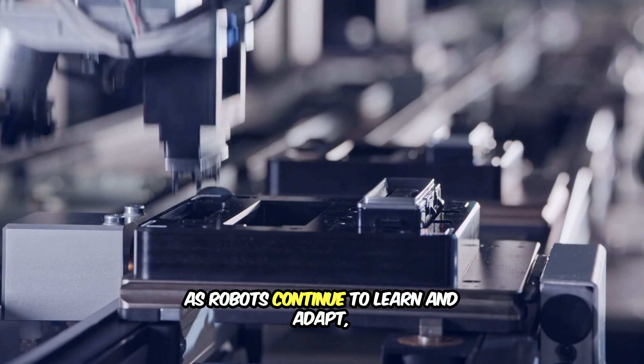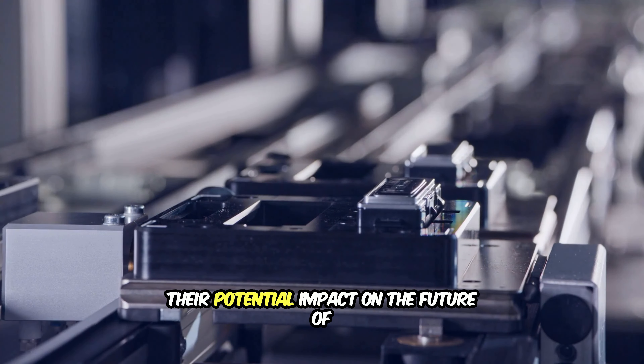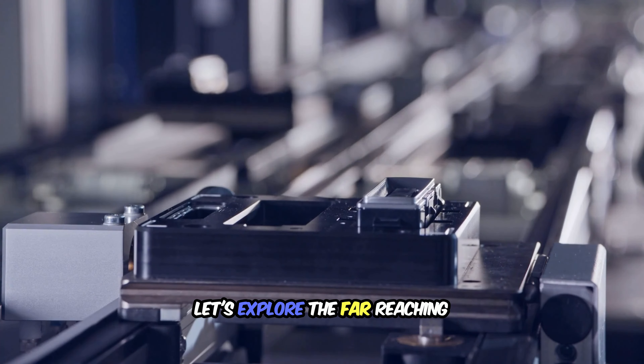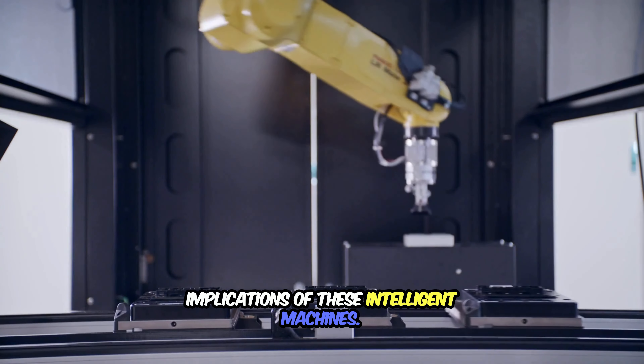As robots continue to learn and adapt, their potential impact on the future of work, ethics, and society is immense. Let's explore the far-reaching implications of these intelligent machines.